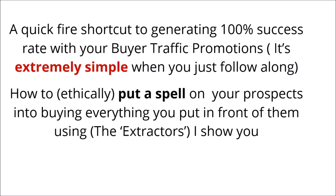Let's have a sneak peek of what's inside. You're getting a quick-fire shortcut to generate a 100% success rate with your buyer traffic promotions — it's extremely simple when you just follow along. You'll learn how to ethically put a spell on your prospects into buying everything you put in front of them using the extractors that I show you.